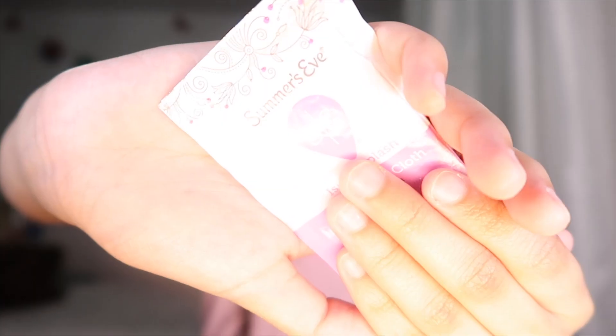Lastly for the random girl stuff: I have a face mask because right now you need to have one on you. Next I have a Summer's Eve cleansing cloth — a feminine cleansing cloth — because if you're out and about you need something to freshen up.